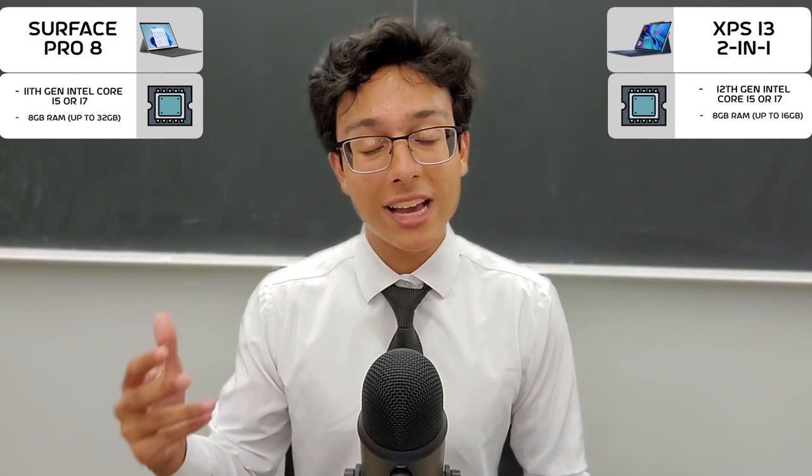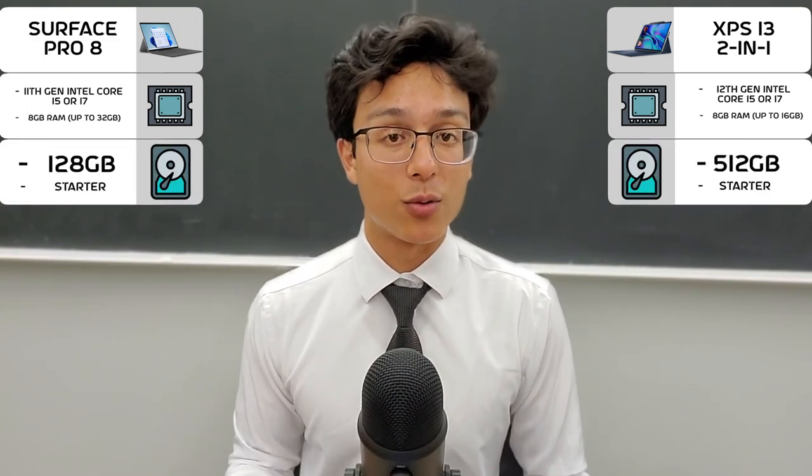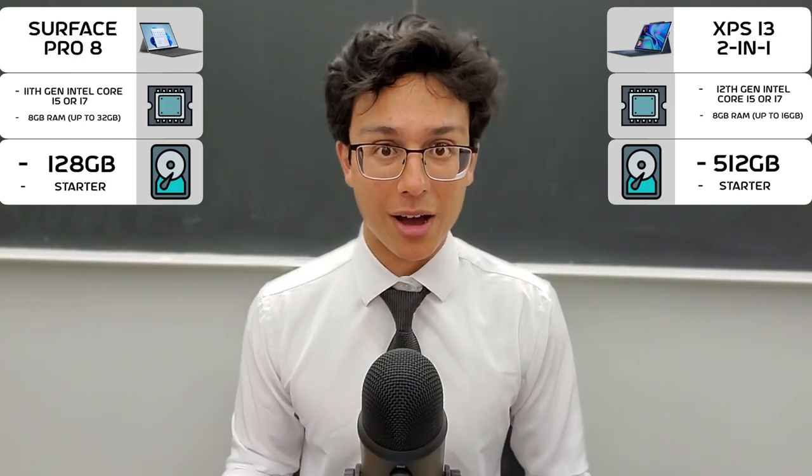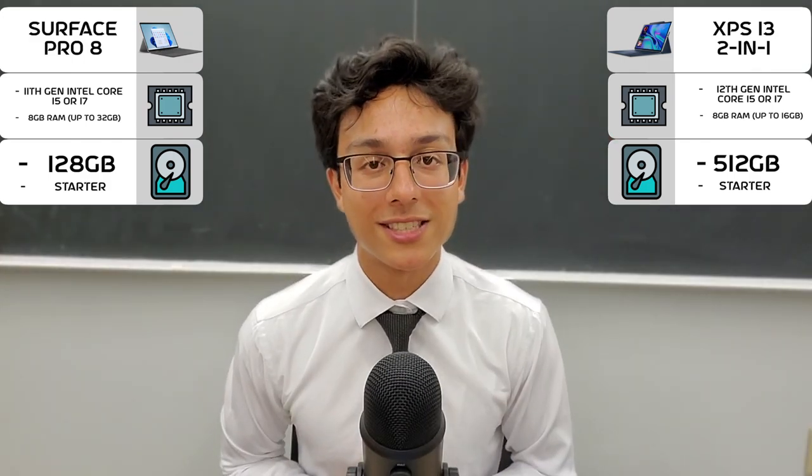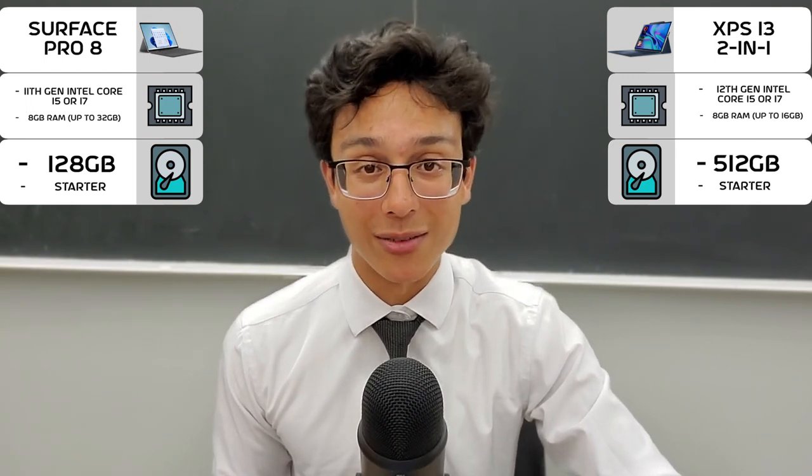And for storage, the XPS 13 also takes the lead because it comes with 512 gigabytes for the starter model. Thank goodness — finally someone listened to our complaints. And that still isn't even enough for $1,100. I firmly believe that there should be one gigabyte for every dollar spent on these devices, but that's just me — and probably everyone else, too.